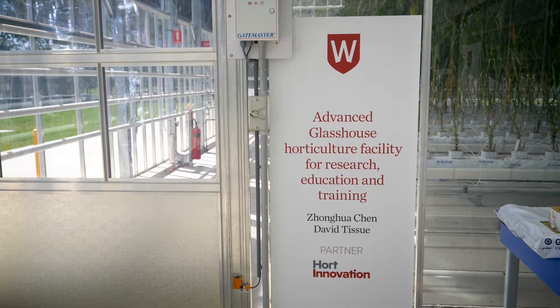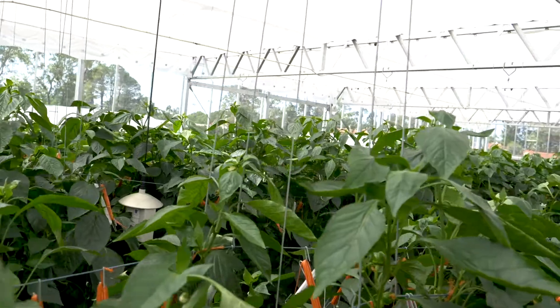Productivity inside protected cropping facilities like this is much higher than you can achieve on farm, in large part because pest control is much better and the environment can be controlled, so there is very little wastage and spoilage in a facility like this.